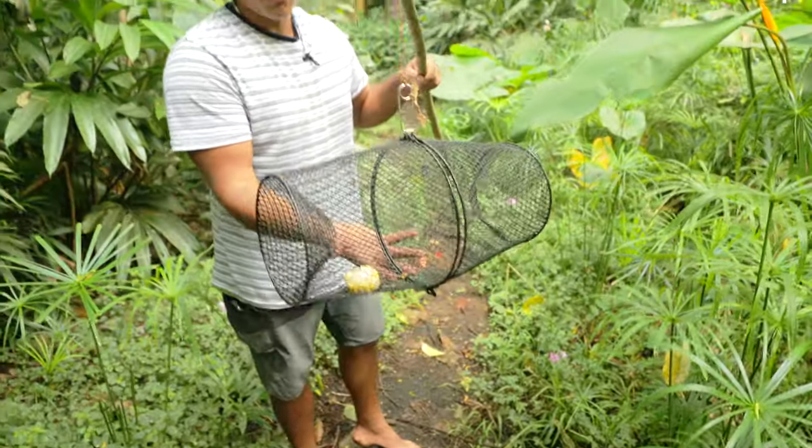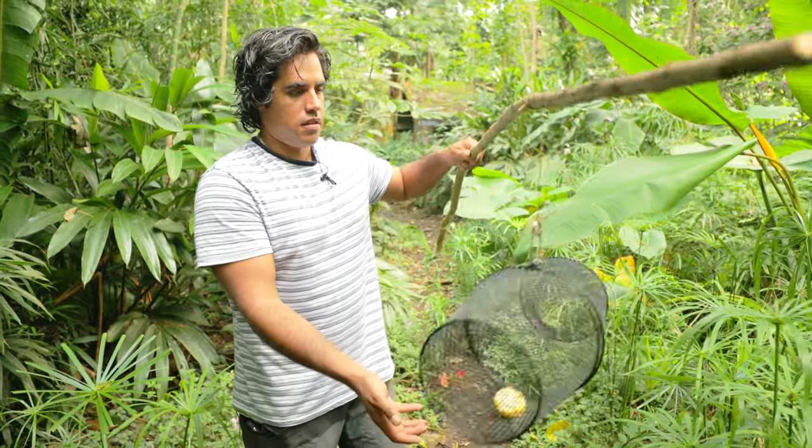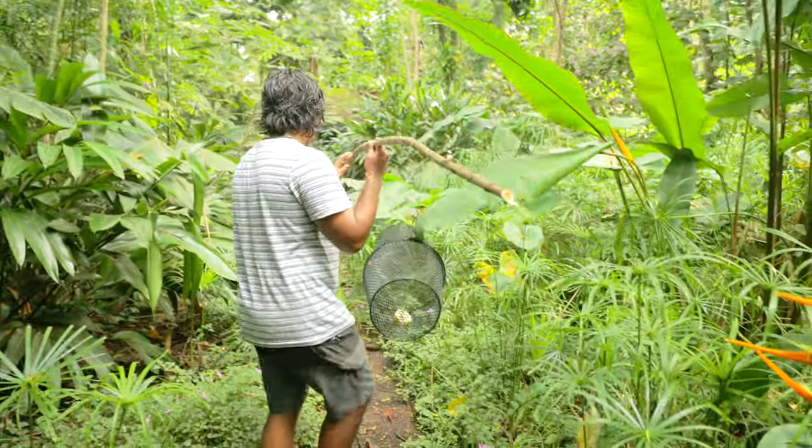Okay so I got my trap on the stick. I'm going to go throw this in here.